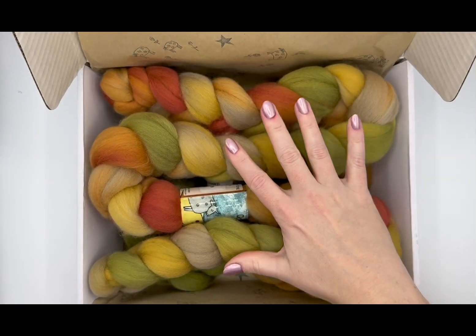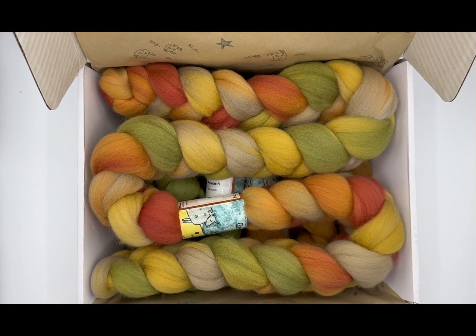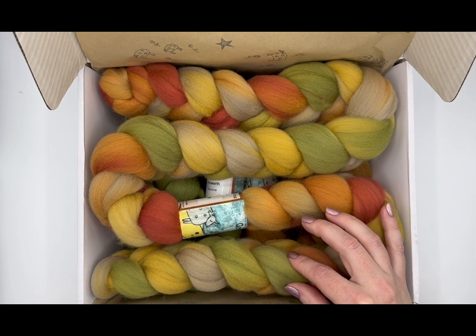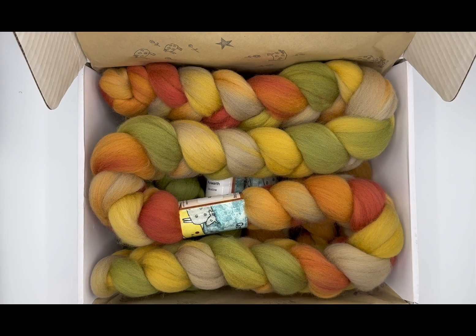I really like this main color — I think it's going to be super fun. It's 100% Polworth and it feels really nice and floofy. I'm excited to see this one spun up too.